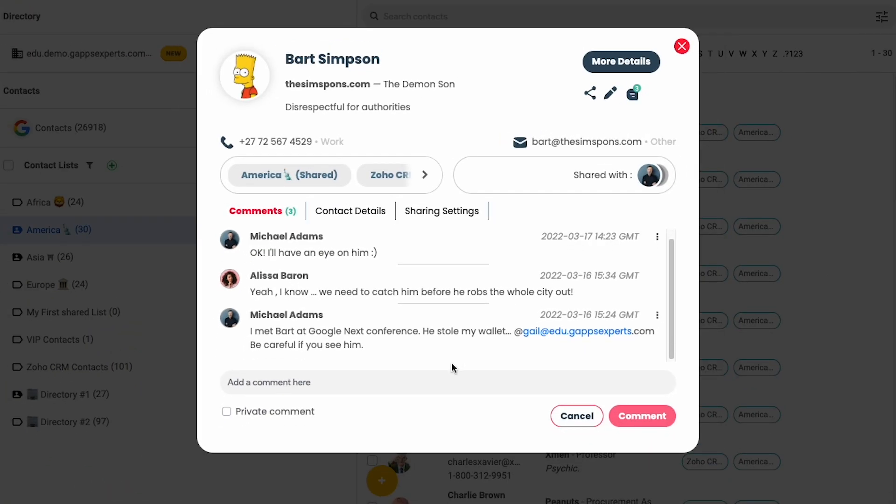Comments and notifications will help you and your colleagues to communicate efficiently on people and ensure that all the notes taken about a contact are stored in a single place. You can also notify a colleague or a group of colleagues when you make an important update.